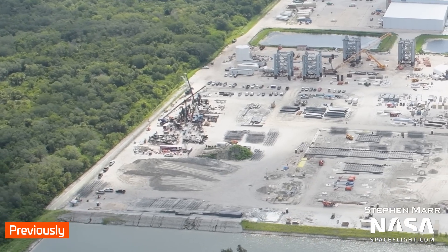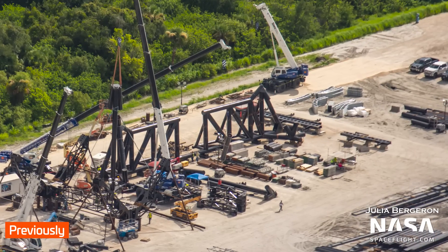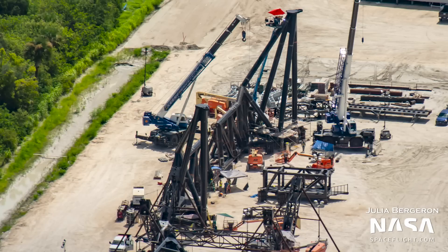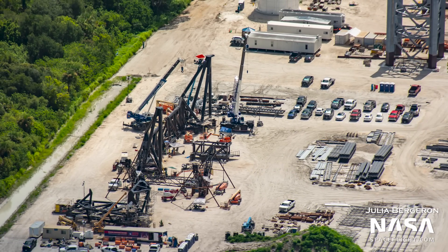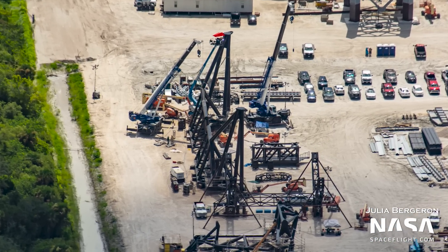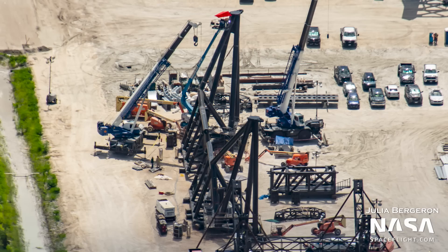On our last flyover, one of the chopstick arms was having one of its shoulders installed. On this flyover, now both have their shoulders installed. It doesn't seem like any more pieces have been delivered since we first saw them arrive, but we'll be keeping our eyes open for future deliveries. One interesting thing to note is that these chopsticks are noticeably shorter than the ones installed on the Starship launch tower at Starbase Boca Chica. The reason for this is not yet known.